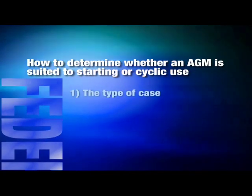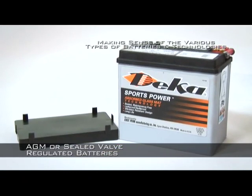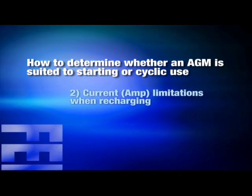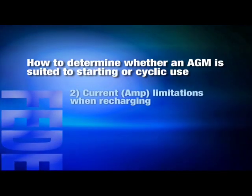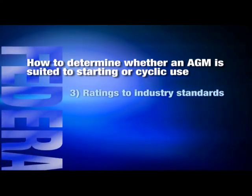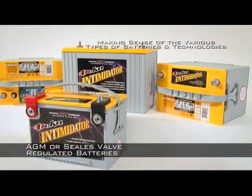Number 1: the type of case. Commonly ABS resin cases are used in standby batteries, while polypropylene cases are used in batteries designed for heavy vibration, high impact, or high temperature applications in cars, trucks, and boats. Number 2: current limitations when charging. Batteries designed for standby applications primarily have restrictions to between 20 to 30% of the 20 amp hour capacity rating on the battery. Number 3: ratings to industry standard — accurate and confirmed CCA ratings and true cyclic amp hour ratings which conform to the industry standard. Only the best AGM batteries are really going to perform in the field when it counts, so it is important to know the differences.